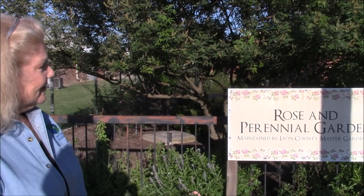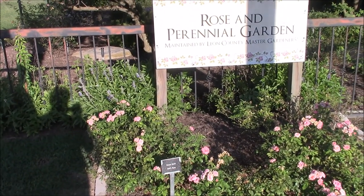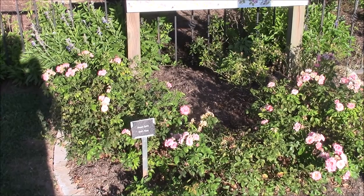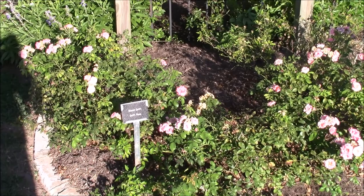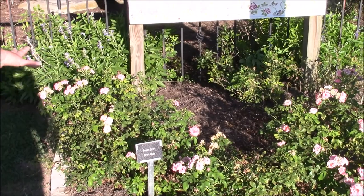I wanted to give a little bit of history of how it got to this point. The roses you see here are called Sweet Drift. It's one of the Drift Rose line and it does really well in this community, in this climate and area. As a matter of fact, all the Drift Roses do — Coral Drift, Red Drift, Peach Drift, and Sweet Drift are my favorites.